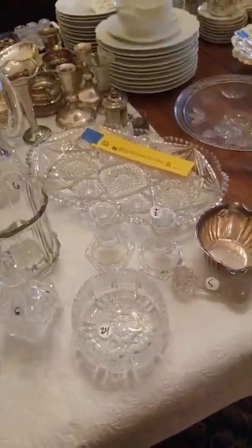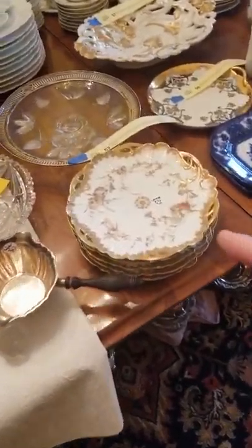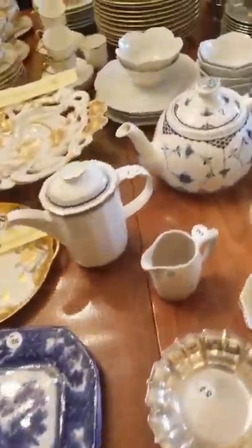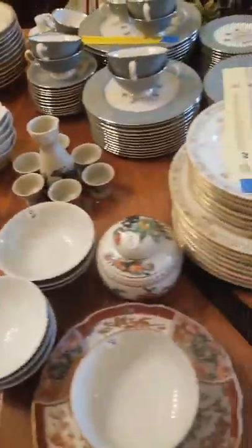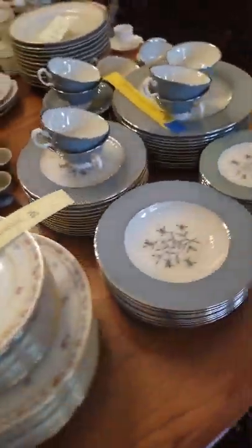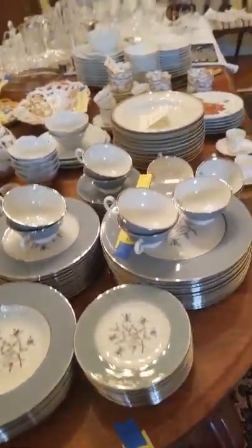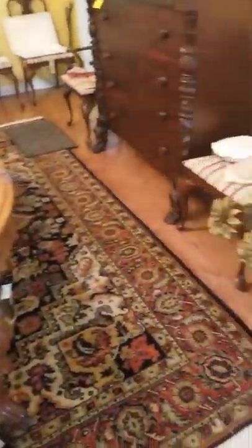The oval crystal piece is gorgeous. Then look at this — a set of Limoges dishes. You've got antique flow blue, Bavarian china, and more Limoges. And then this is the set of Lennox, which is very pretty with the silver and the gray.